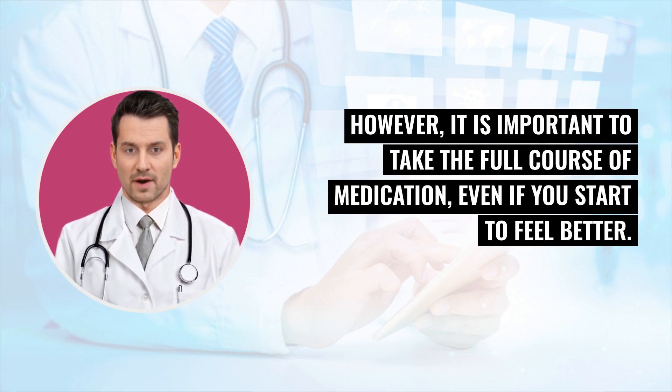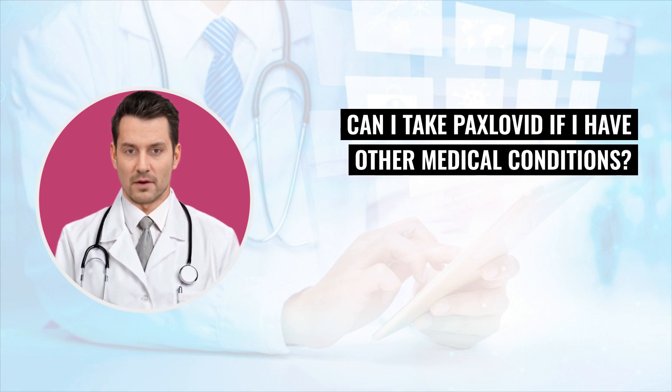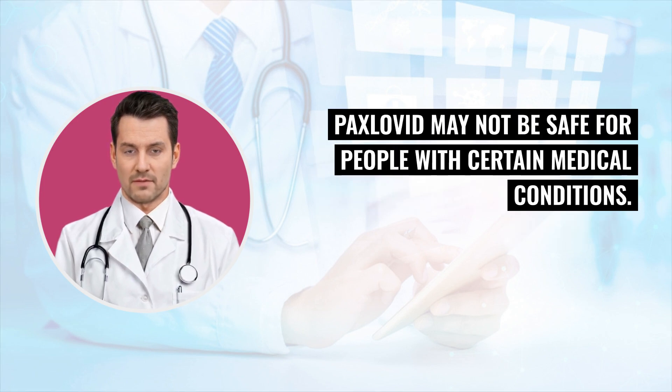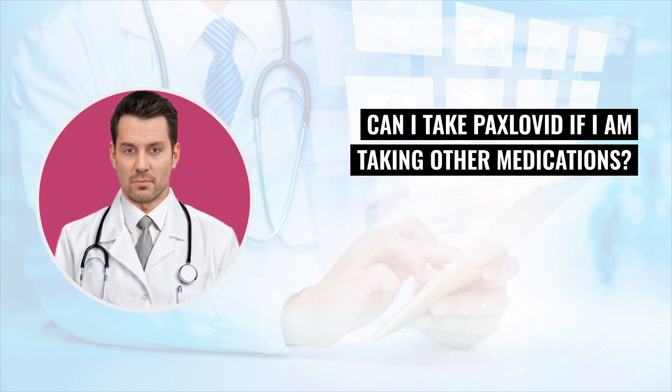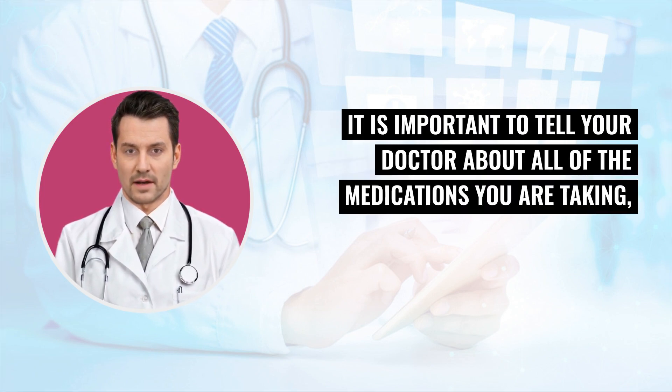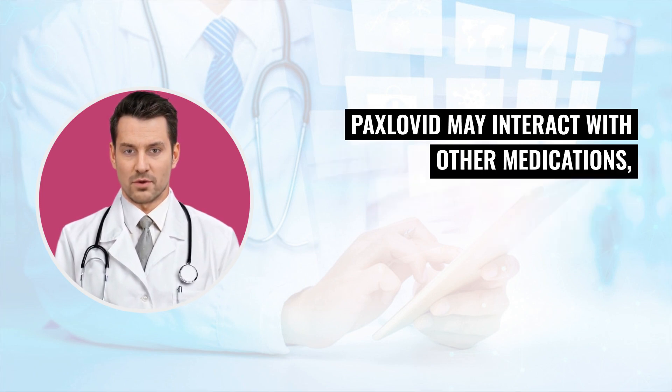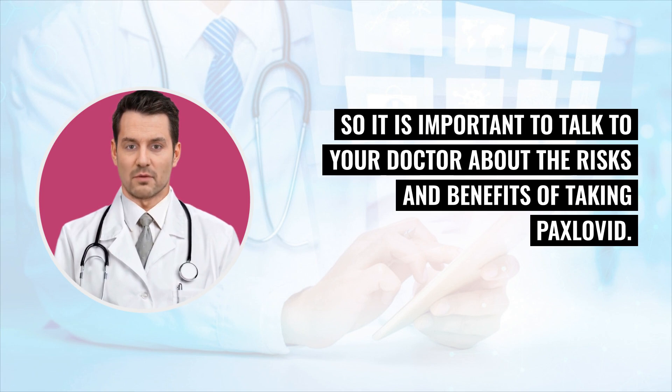Can I take Paxlovid if I have other medical conditions or am taking other medications? Talk to your doctor about whether Paxlovid is right for you if you have other medical conditions, as Paxlovid may not be safe for people with certain conditions. It is also important to tell your doctor about all medications you are taking, including prescription medications, over-the-counter medications, and herbal supplements, as Paxlovid may interact with other medications.